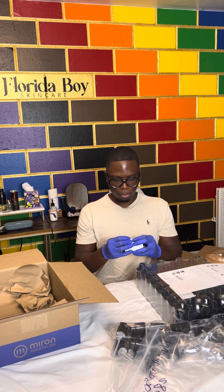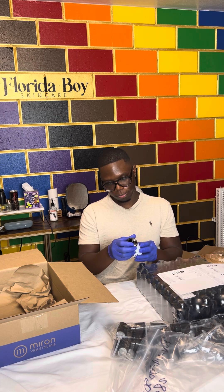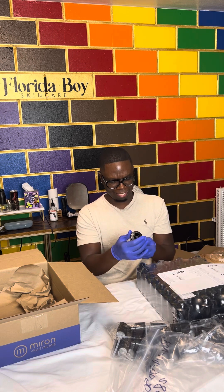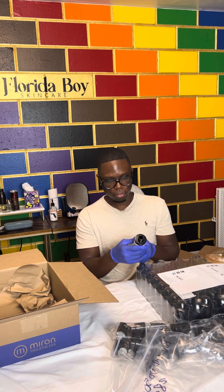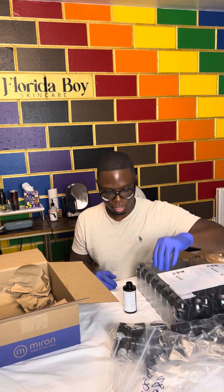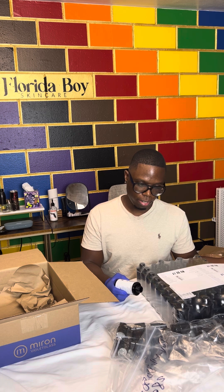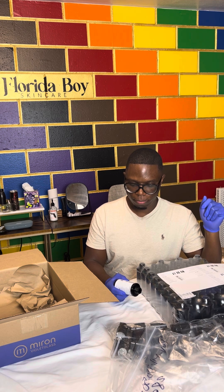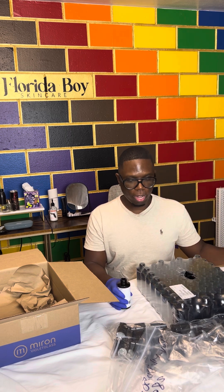If it takes this long to label one thing I'm gonna be screwed. It's uneven, but it looks okay. I guess I'm gonna be watching YouTube videos on how to line it up — but that's the first one. This is the Guard Me, so the Guard Me toner has hyaluronic acid, cucumber extract, and comes with a spray closure because it's a toner. Our toner comes in 3.38 ounces or 100 milliliters.